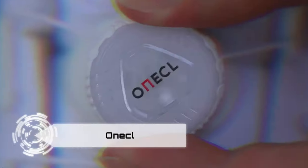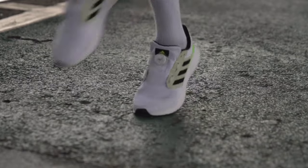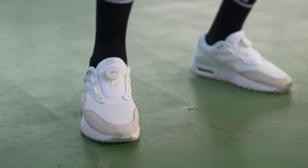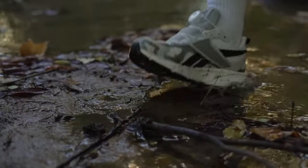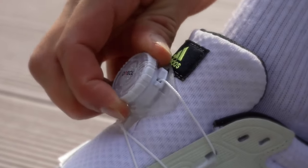Elevate your sneaker game with 1acwell, the game-changing accessory that revolutionizes lace management with a single click. This innovative product, born from meticulous research in NYC, ensures your kicks stay fresh, snug, and effortlessly customized.